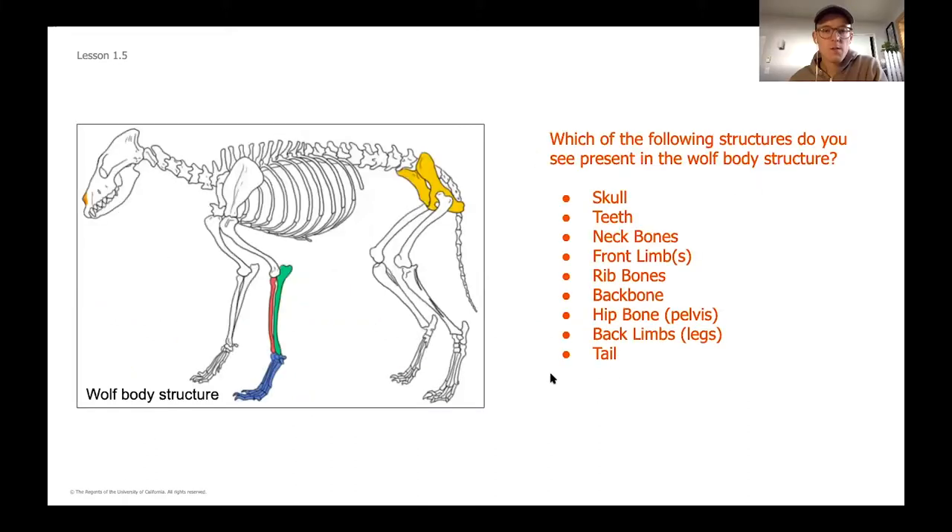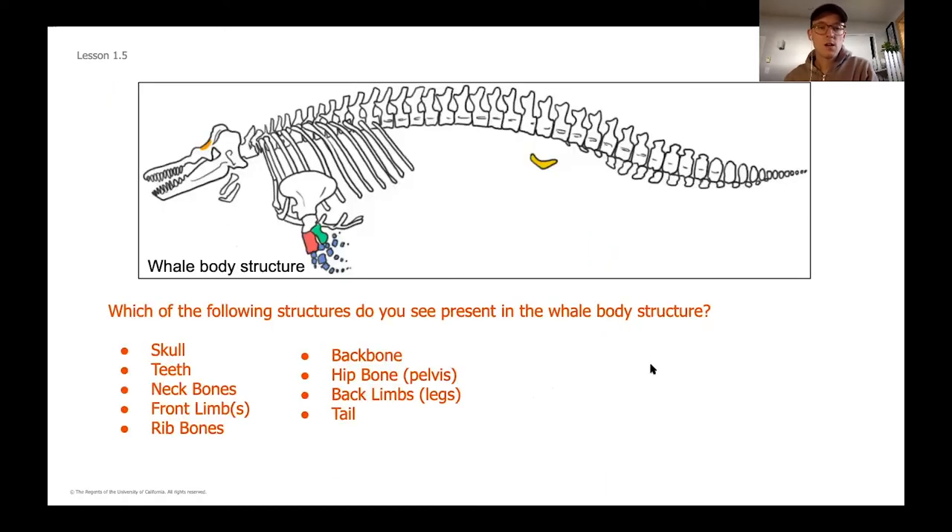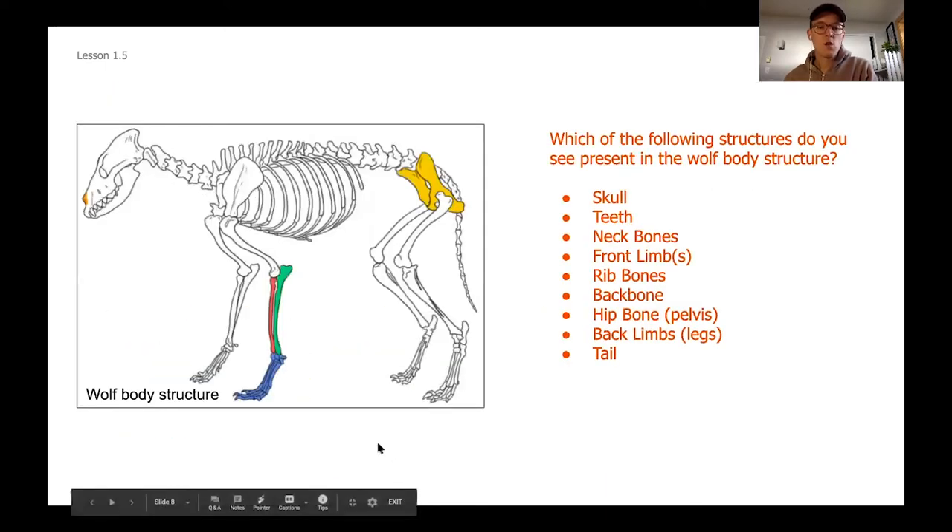Alright, we're going to jump back in and take a look at the wolf body structure. We're just moving over one more column. Hopefully at this point you have the mystery fossil column and the whale column filled in. Now I'm going to ask you to pause the video one more time and take a look at what structures you see for the wolf.